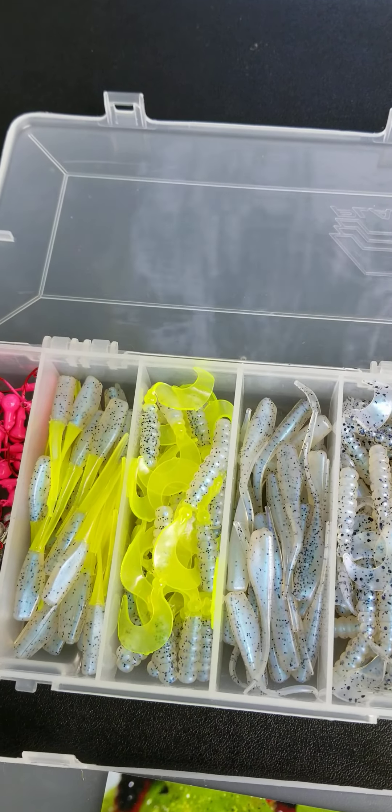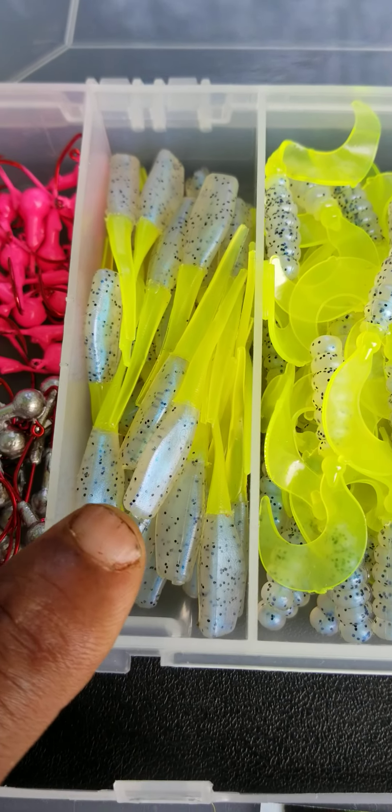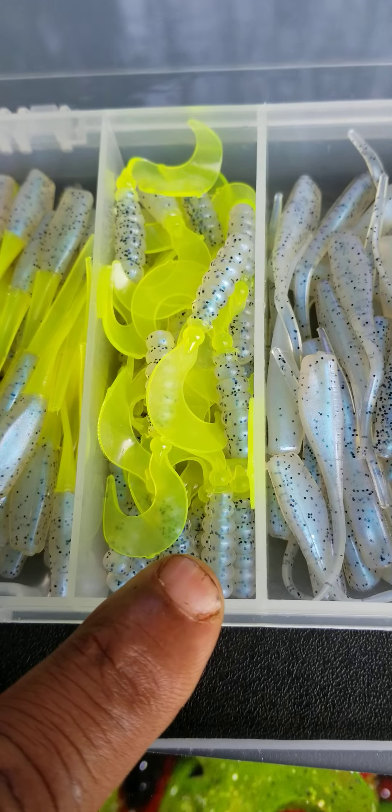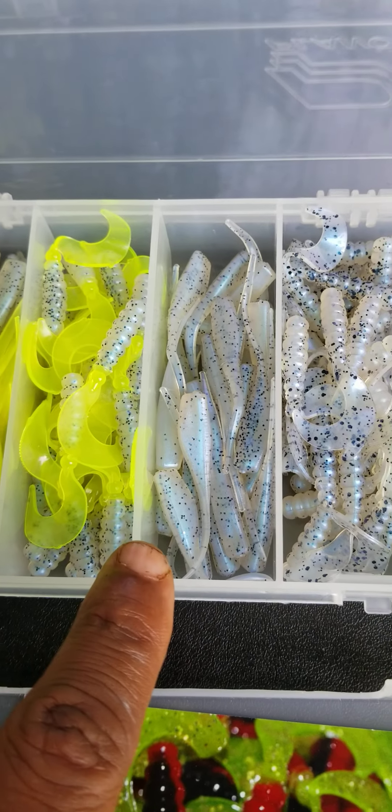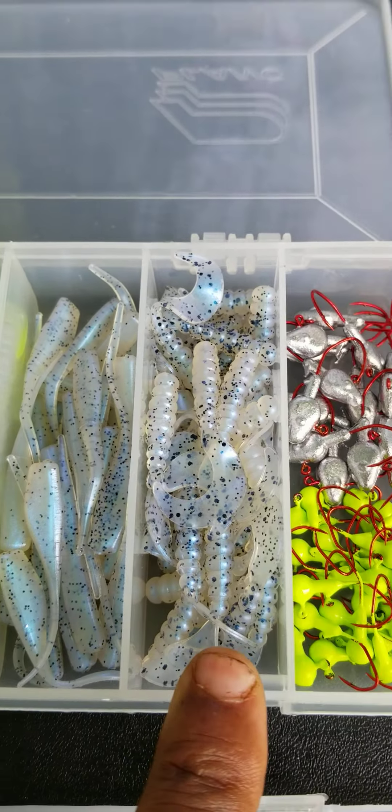Let me show you this — if you can't make up your mind which color that you want, we got it in a kit. This is the monkey milk kit. That's that Stinger Shad monkey milk and chartreuse, curly tail monkey milk and chartreuse, and you get the solid monkey milk with the Stinger Shad, and you get the solid monkey milk with the curly tail. Plus, you get the nasty bend hooks.